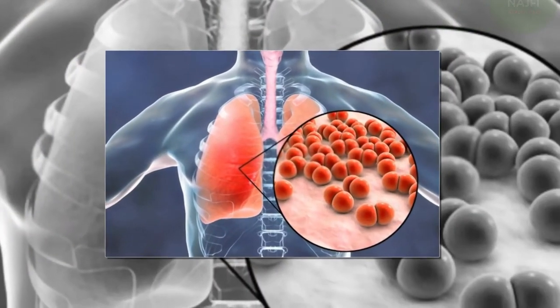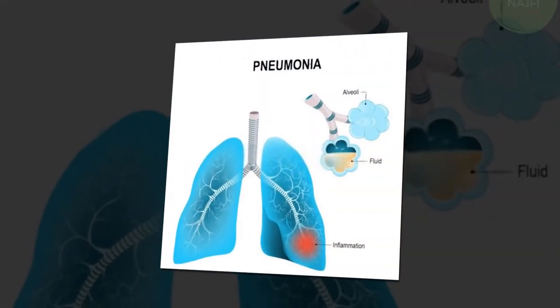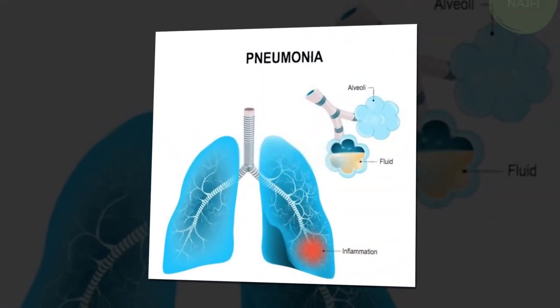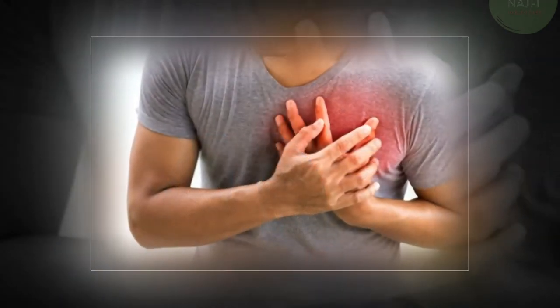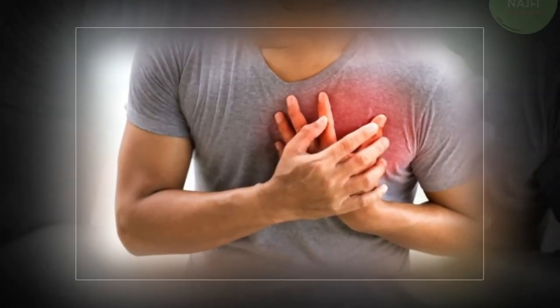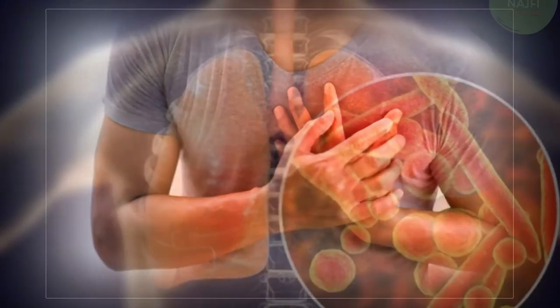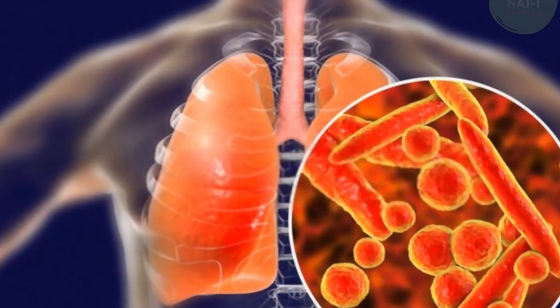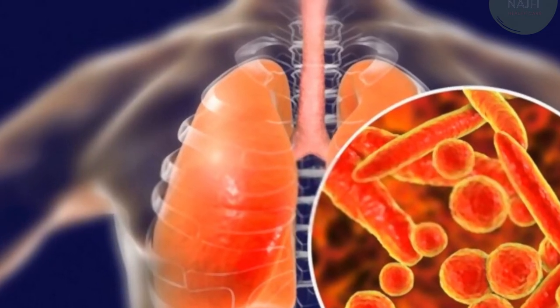Pneumonia symptoms can be mild to life-threatening. They can include coughing that may produce phlegm or mucus, fever, sweating or chills, shortness of breath that happens while doing normal activities or even while resting, chest pain that's worse when you breathe or cough, feelings of tiredness or fatigue, loss of appetite, nausea or vomiting, and headaches.